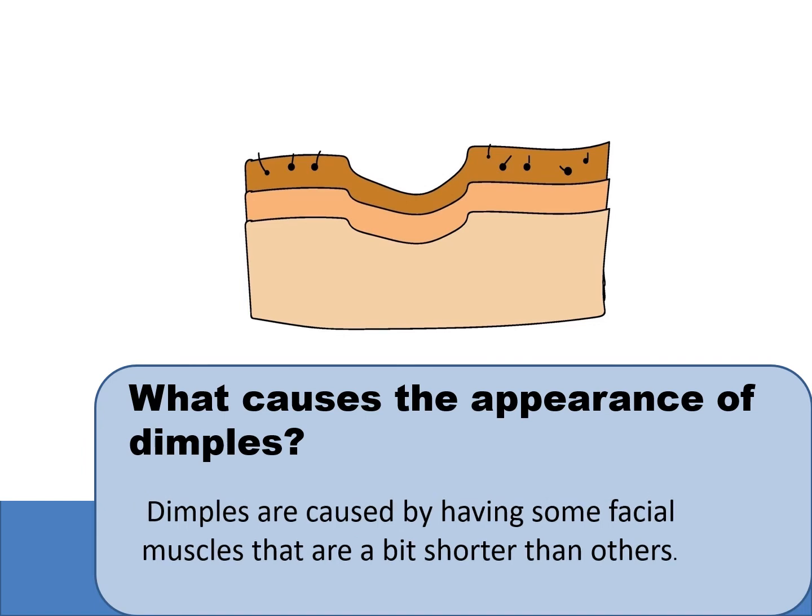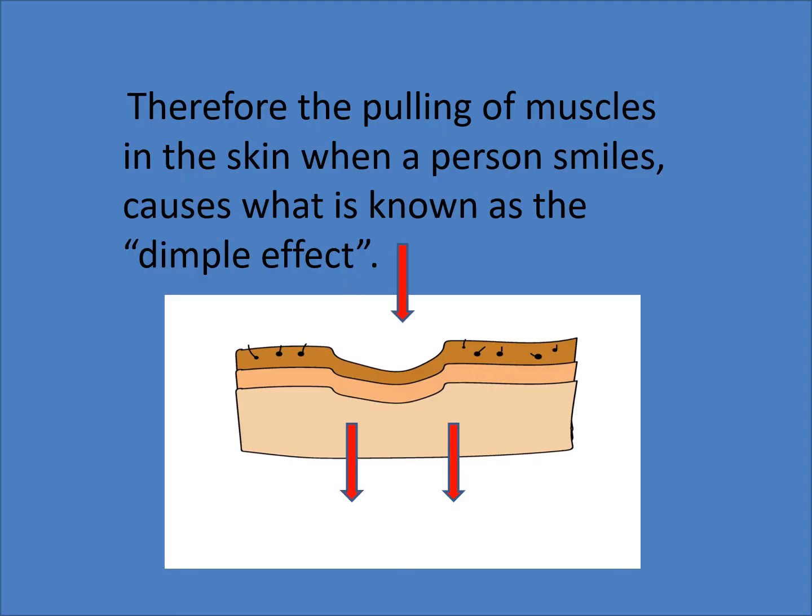Now, I bet you want to know what causes the appearance of dimples. Dimples are caused by having some facial muscles that are a bit shorter than the others. While we're here, let's have a look at the three layers of the skin: the epidermis, the dermis, and the subcutaneous tissue. Therefore, the pulling of muscles in the skin when a person smiles causes what is known as the dimple effect.